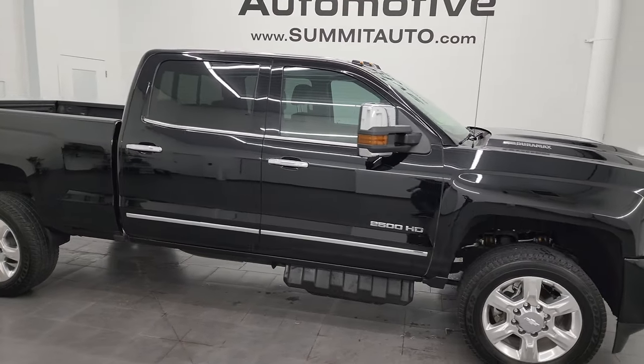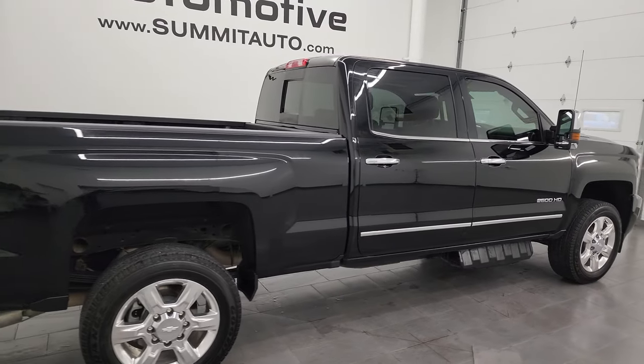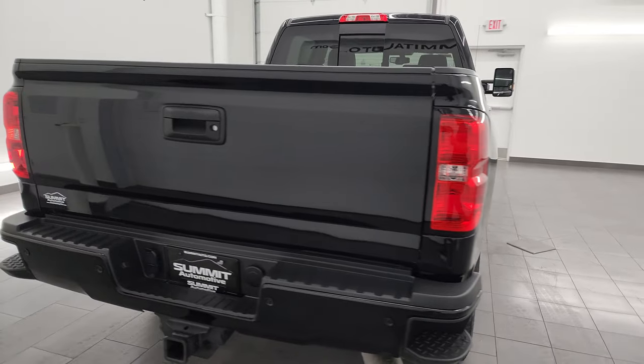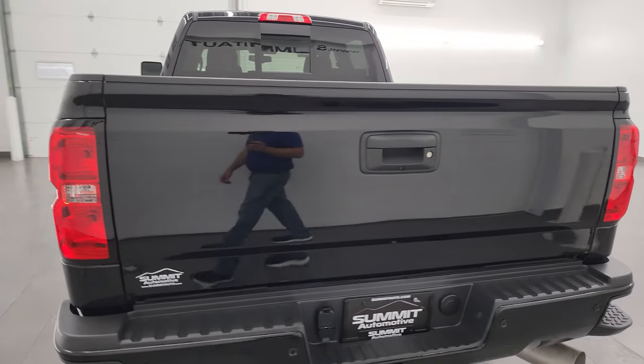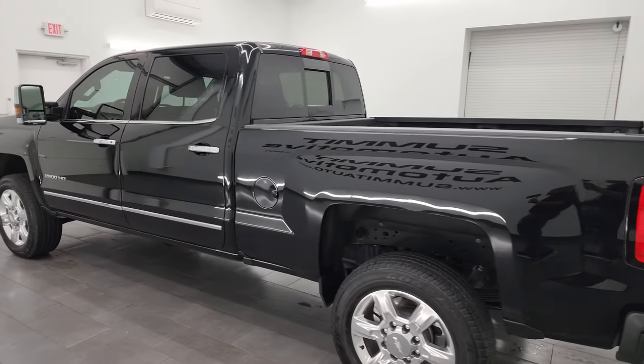Hey, this is Brett and this 2019 Chevy Silverado 2500 Crew Cab Short Box LTZ is stock number 14151Z. I am here at Summit Automotive in Fond du Lac, Wisconsin, your new and used heavy-duty truck headquarters.